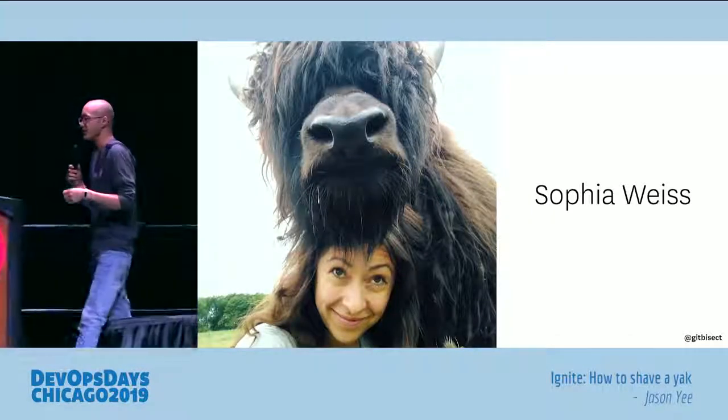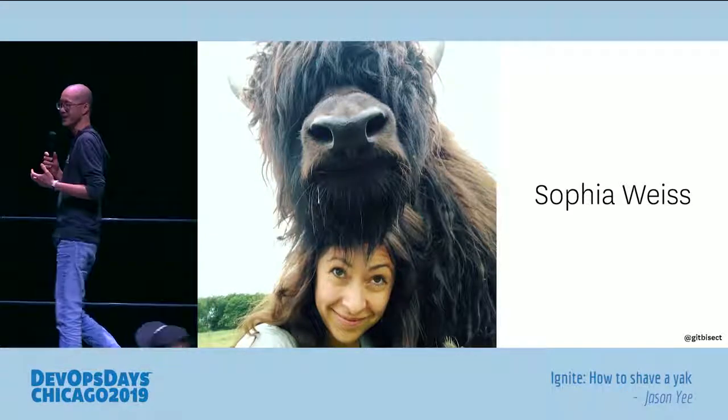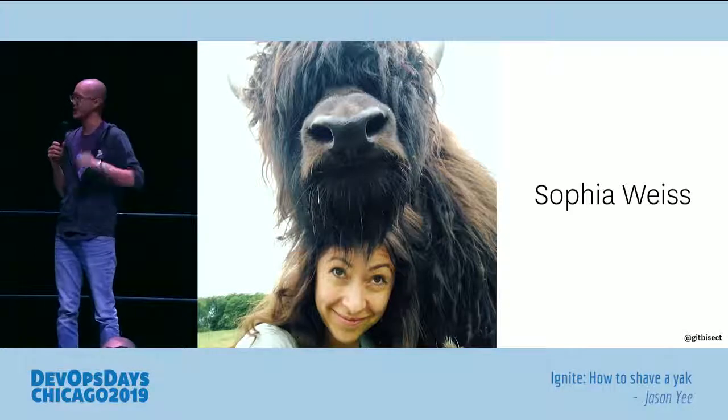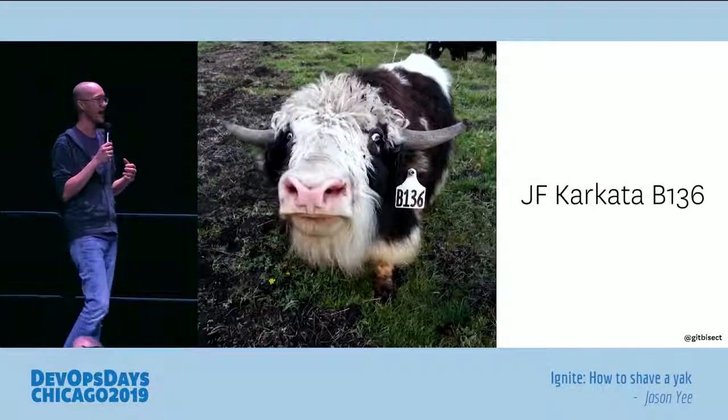I'd like to introduce you to someone. This is Sophia Weiss. Sophia is an actual yak farmer. She has this wonderful farm down in Ashland, Oregon, which is on the California border, and she graciously shared some tips about raising yaks with me.